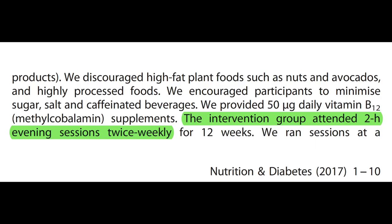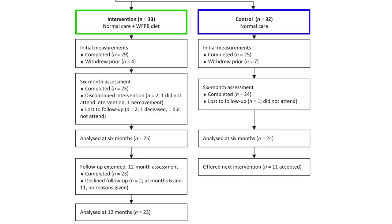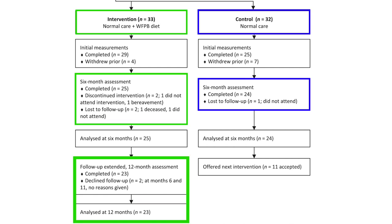Now let's find out what results this protocol yielded. To best understand the results, we should keep in mind that the intervention period with dietary instructions only lasted for the first 3 months of the trial. After that, the participants were on their own and just came back for follow-up measurements. For both the intervention and the control group, these took place after 3 and 6 months, and for the intervention group, due to the success they had, also after 12 months.